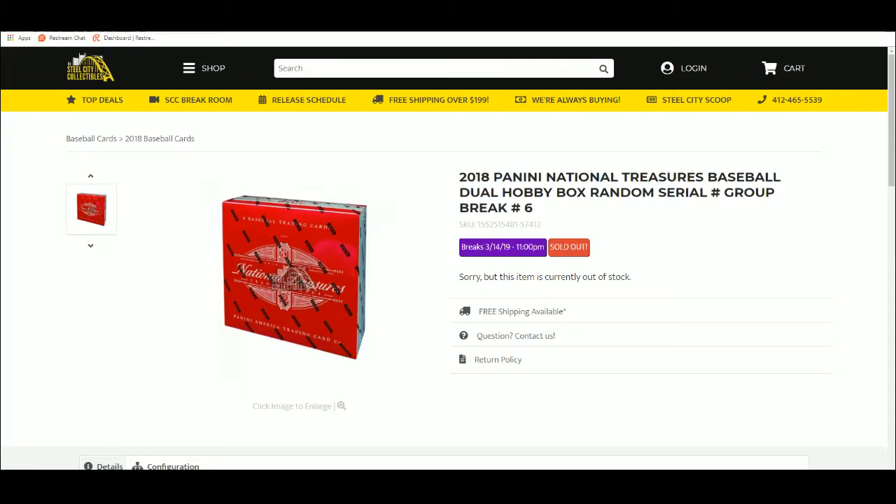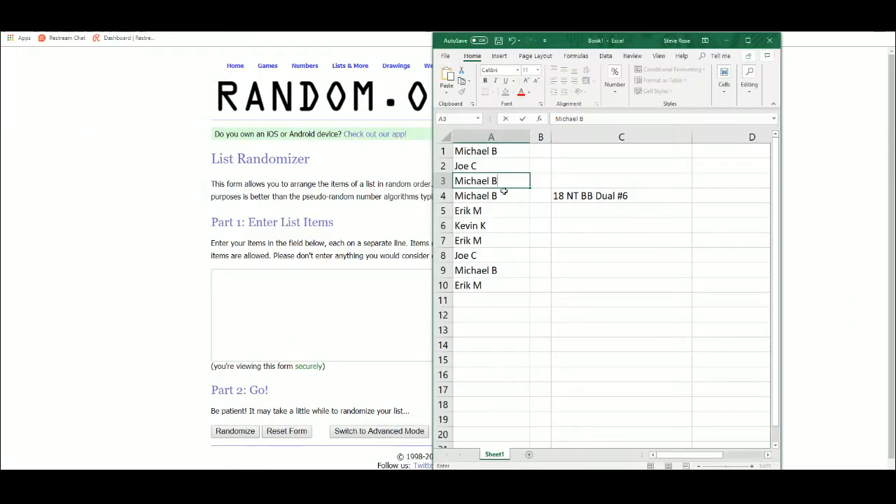2018 Panini National Treasures Baseball Dual Hobby Box Random Serial Number Group Break Number 6. Alright, let's take all the names five times.